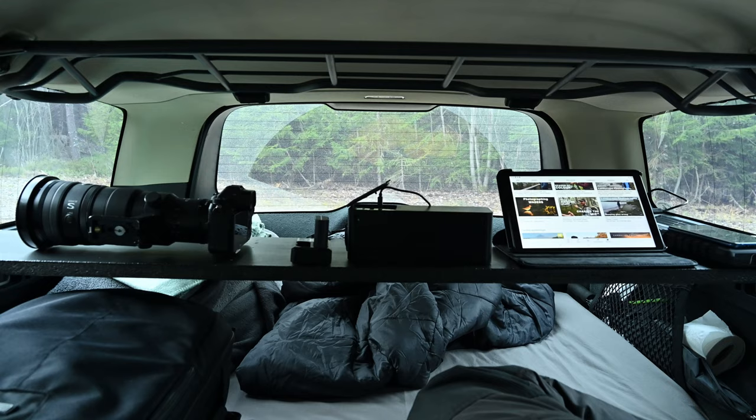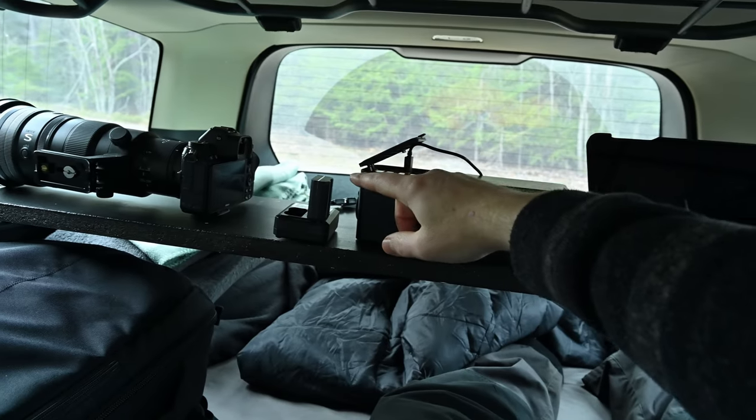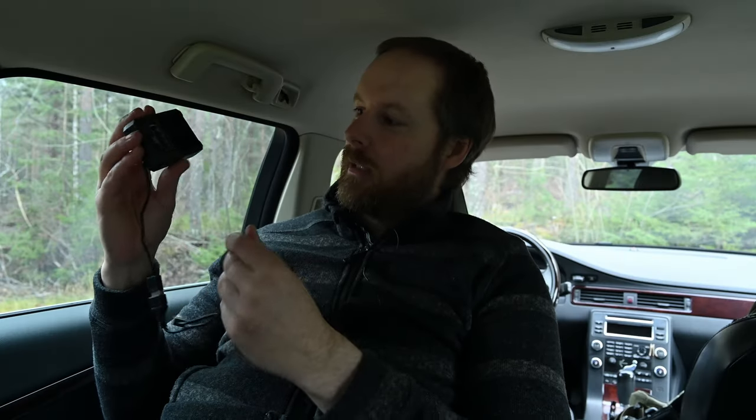In front of me I have my entertainment system, as I call it. Basically it's just a flat piece of wood where I keep my phone, my tablet, my two power banks, and I also keep my camera there for easy access. These two power banks actually keep me going for several days. I charge my tablet and phone, but also my camera batteries — I'm not really sure what it's called, but I can charge two batteries at the same time. If you have any questions about car camping, just leave a comment down below.